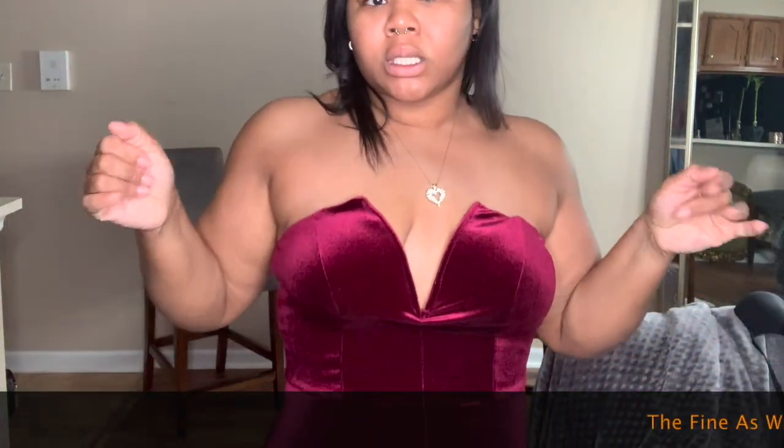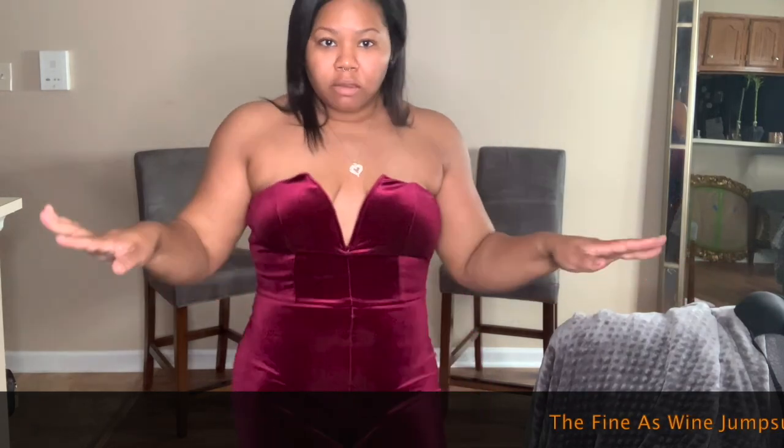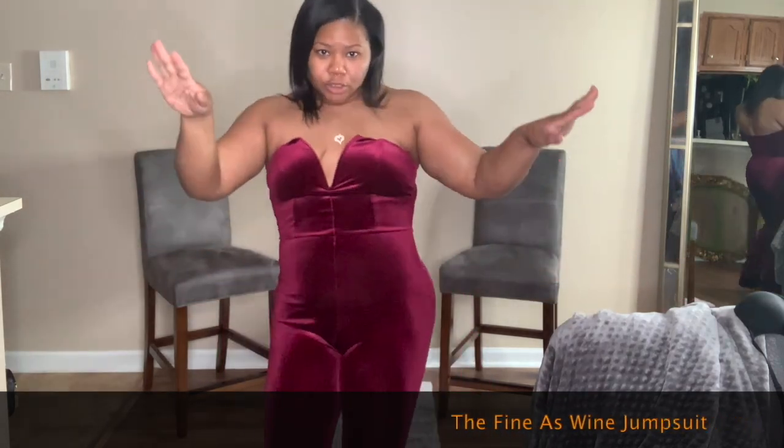I'm going to start off with this first piece, showing you that there is wire at the very top of it so the material won't fall down. This is the Fine as Wine jumpsuit. My measurements are 38, 34, 44, so I got a medium.